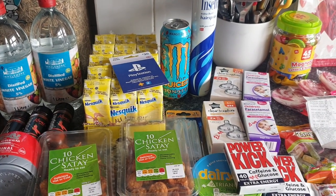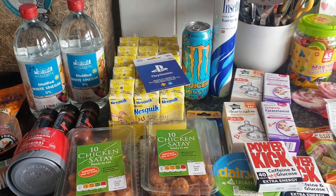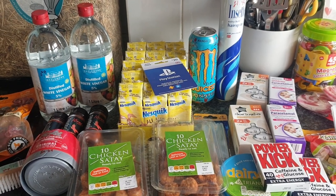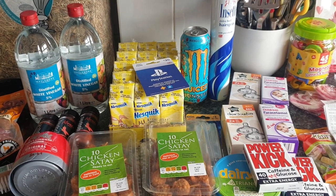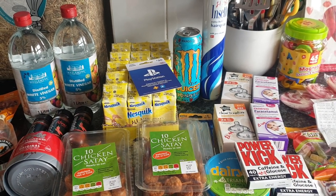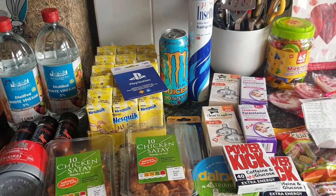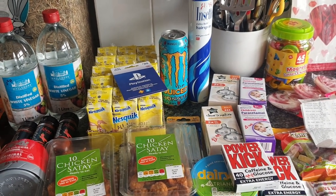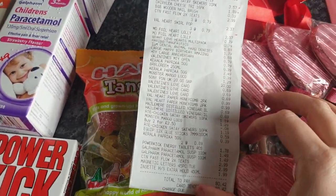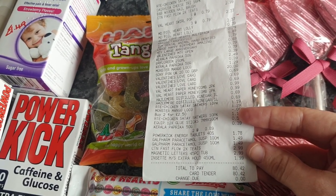I wanted to have a look around the new Aldi shop there — how sad am I, wanting to look around a new supermarket! Then Chloe needed some hay and guinea pig food, so I stopped at Home Bargains and picked up a few bits, and Pets at Home for guinea pig food. I've put it all out on my kitchen counter because the light's a bit better than my dining room. I've written all the prices on things, a few little items are missing because little mouths and hands wanted them. In Home Bargains I spent £80.42.